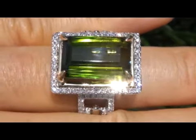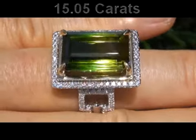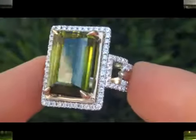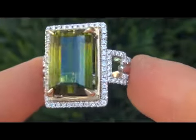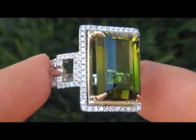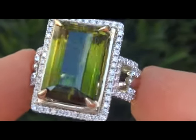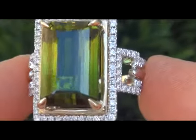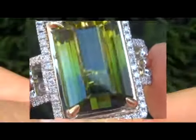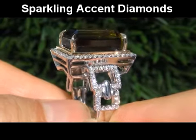The center stone weighs in at a whopping 15.05 carats with internally flawless clarity and displays an exotic rich green and yellowish green color. Take a close look at this extraordinary gem and note the amazing vivid color and healthy glow. The top grade ring is certified authentic with a natural green tourmaline and near flawless sparkling accent diamonds.